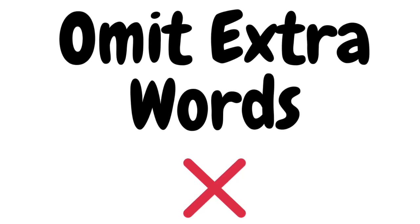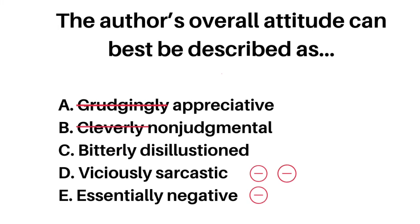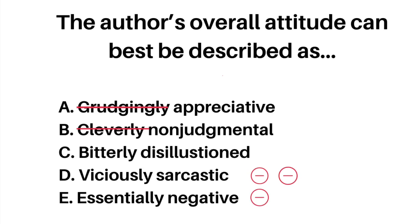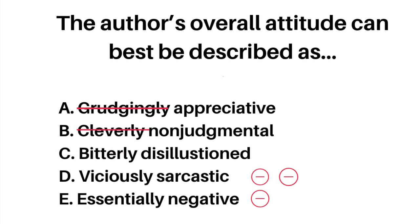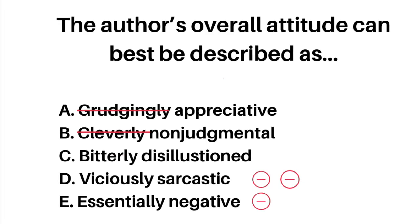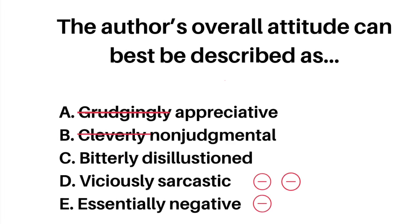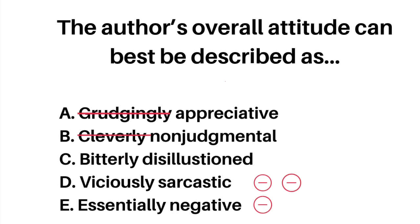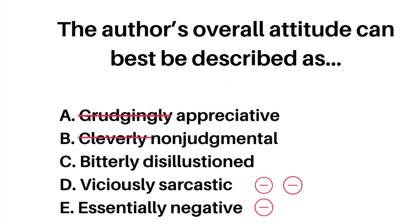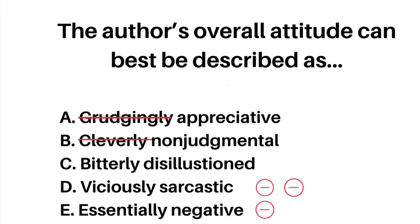The next tip applies more readily to AP English exams, but it's important to omit extra words. Looking at an actual AP Lang release question: 'the author's overall attitude can best be described as.' With attitude, we're looking for tone, so get rid of adverbs like 'grudgingly' or 'clearly' and just look at words like 'appreciative' and 'non-judgmental,' because those are words you can understand. Once you omit the extra words, it actually becomes easier. Mark negative signs next to words — if one has more negative markers, it has a harsher connotation. If you know the author's attitude is negative, cross out answer choices with positive connotations, and this will help you simplify and narrow down the answer choices.